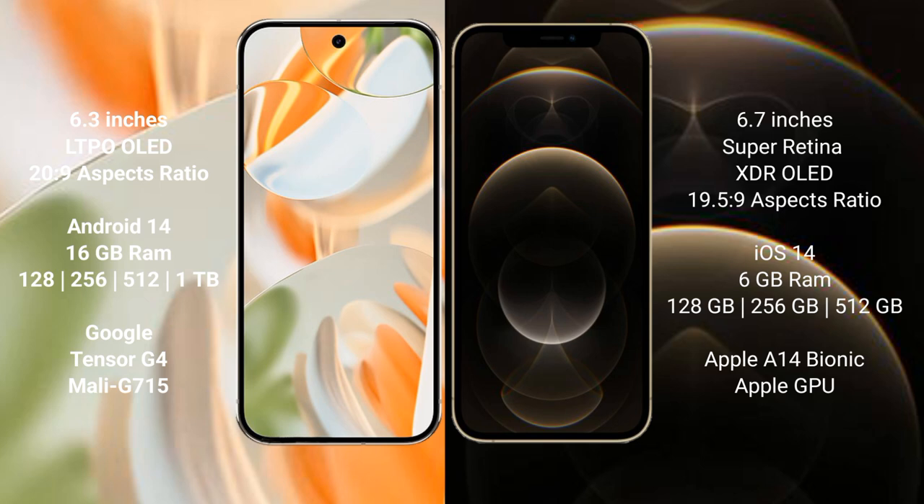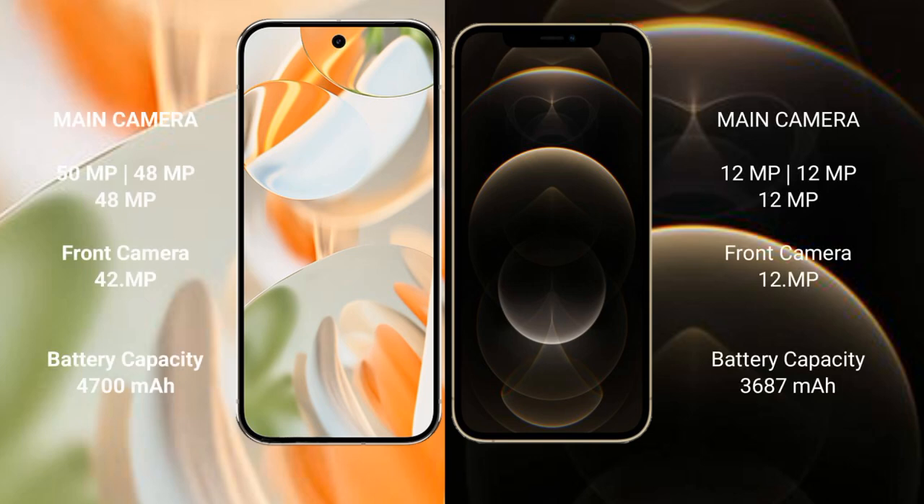The Google Pixel 9 Pro is powered by the Google Tensor G4 processor with Mali G715 GPU. The iPhone 12 Pro Max comes with 6 GB RAM and 128 GB, 256 GB, and 512 GB storage options, powered by the Apple A14 Bionic processor with Apple GPU.